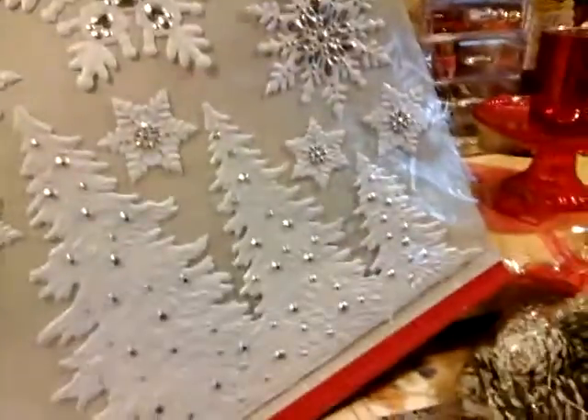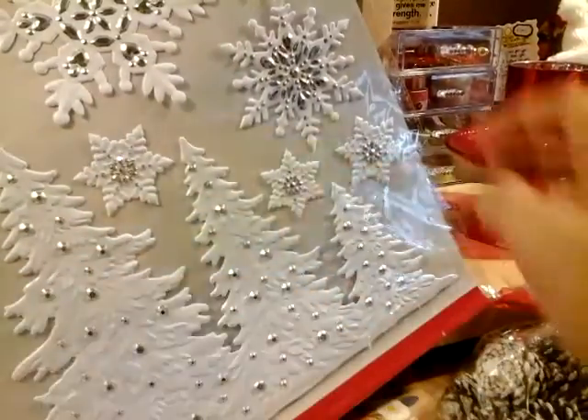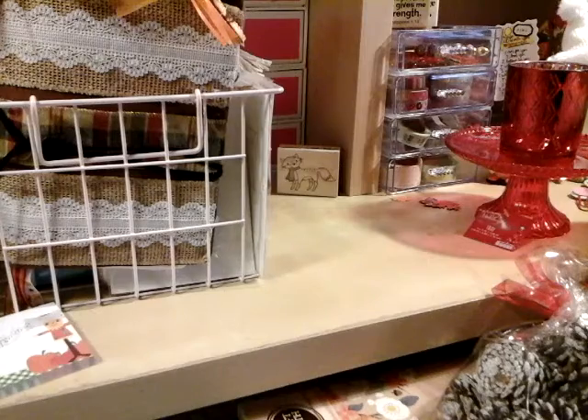It's pretty tall — I can't even get it in the picture. But it's awesome, you guys.